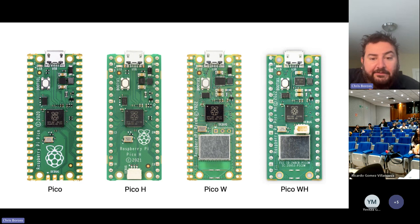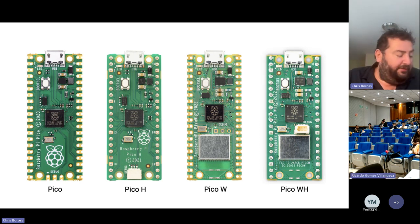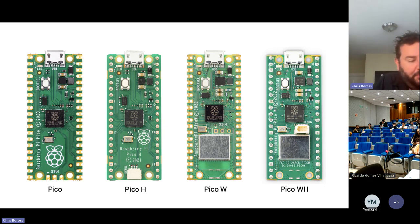We have four versions of our Pico product line — the boards we made to use the RP2040 ourselves. There's the standard Pico, Pico with headers (Pico H), Pico W with Wi-Fi and Bluetooth, and Pico WH with Wi-Fi and headers. These are priced anywhere between $4 and $7 — really inexpensive.